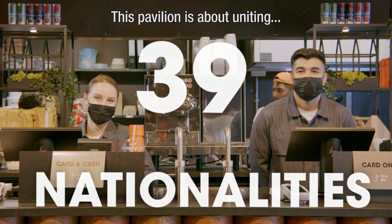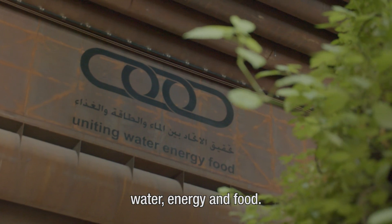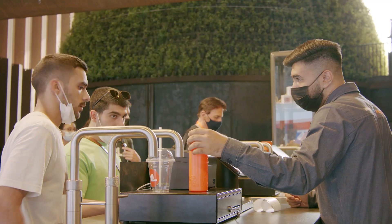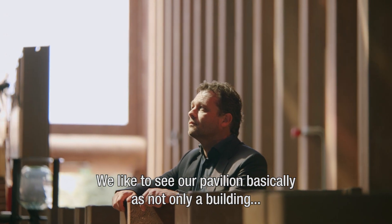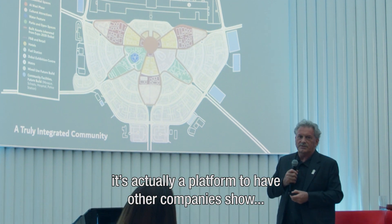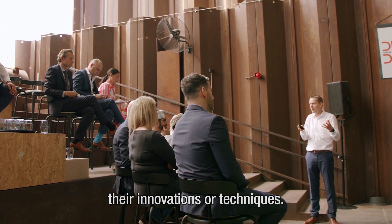This pavilion is about uniting water, energy and food. We like to see our pavilion basically as not only a building — it's actually a platform to have other companies show their innovations or techniques.